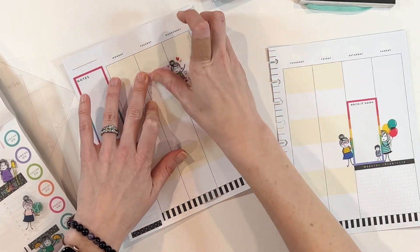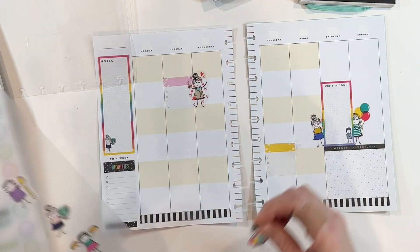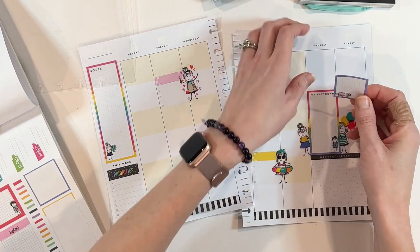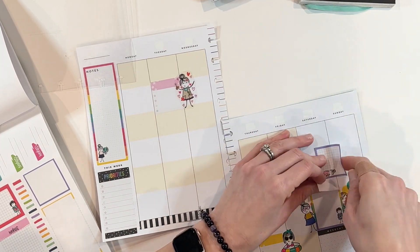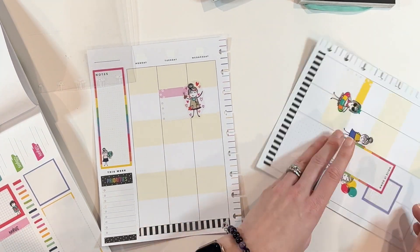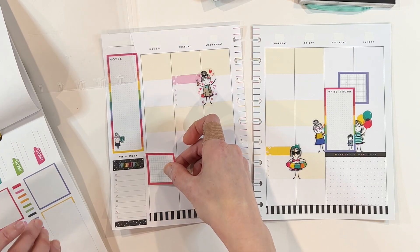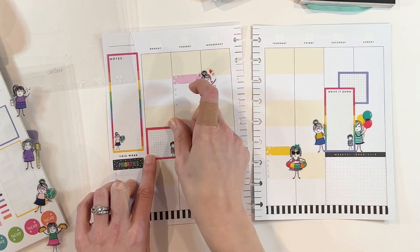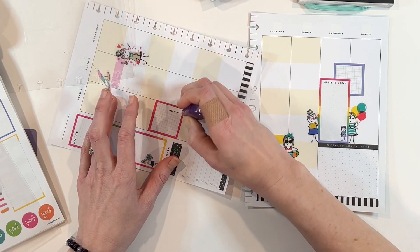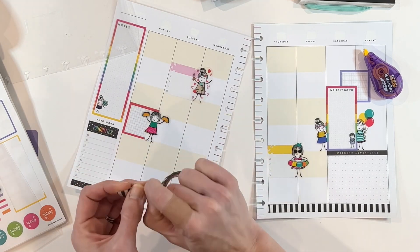It has been a hot second since I decorated a color block layout spread. I actually use the color block layout every single week for my work planner — it is so functional. I think it's one of the most underrated layouts out there. We tend to think of it as a school or student planner because it looks like it's divided up for classes, but I think it can work for so many different things. I have some patrons who actually use it for a faith planner, which I think is very cool.